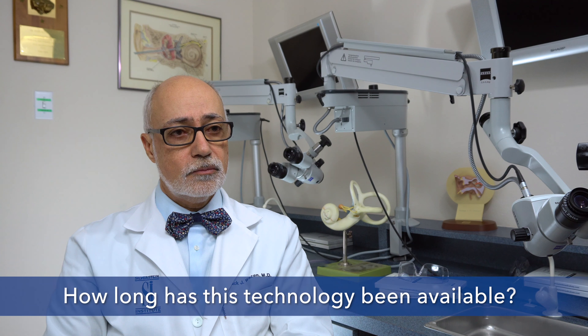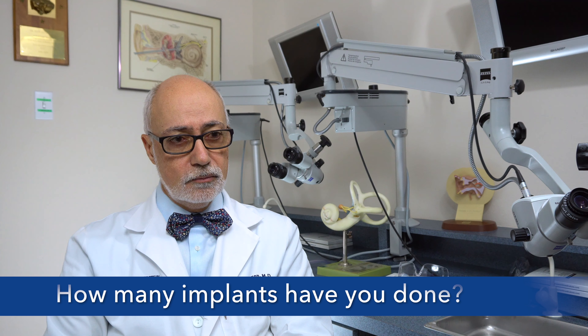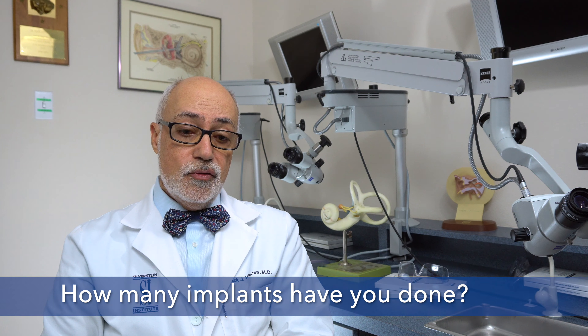How long has this technology been available and how many of these have you done? This technology was introduced in the 1980s, but has significantly improved as far as the quality of the sound processing and the results. Today's results are far superior to what we were seeing in the 80s. We have done hundreds and hundreds of these, so we have a large experience.